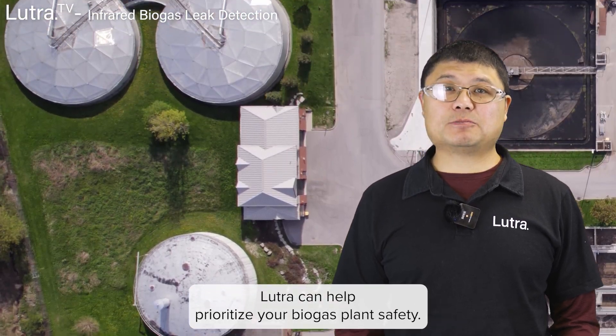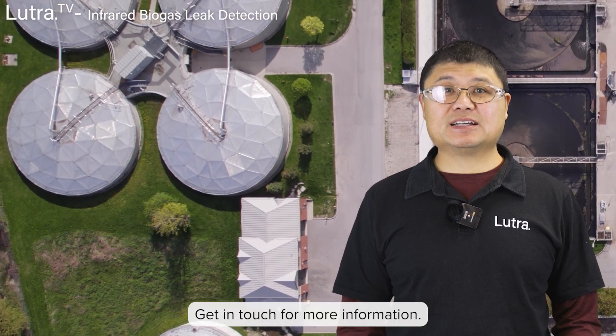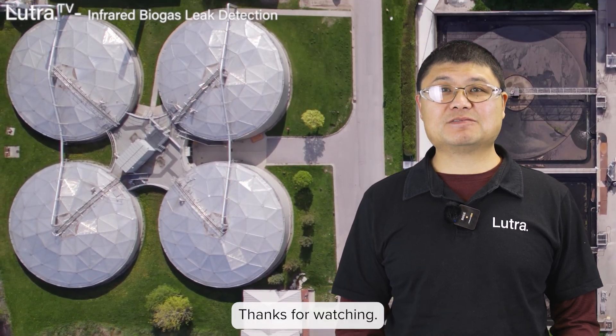LUTRA can help prioritize your biogas plant safety. Get in touch for more information. Thanks for watching.